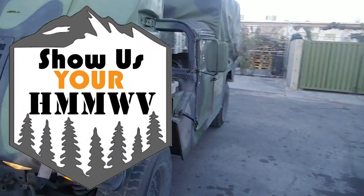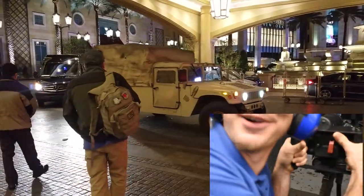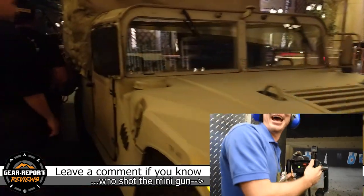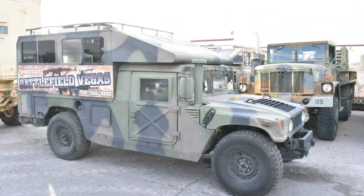For Episode 6 of Show Us Your Humvee, let's take a closer look at a few of Battlefield's Humvees that are used in a couple of different ways. If you book a shooting session at Battlefield Vegas, you're going to be picked up at any of the hotels along the strip in a Humvee. This fleet varies in configuration from basic four-man trucks with three seats plus the driver, to some interesting custom passenger configurations for up to 12 passengers — some enclosed, some wide open.